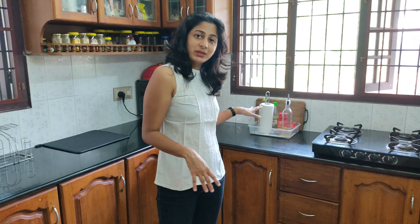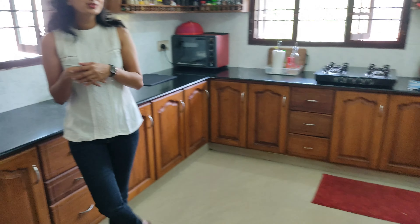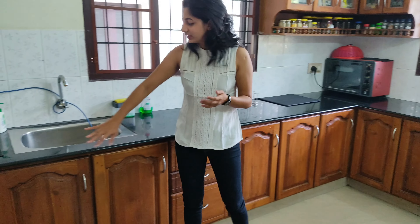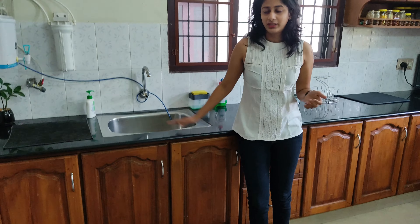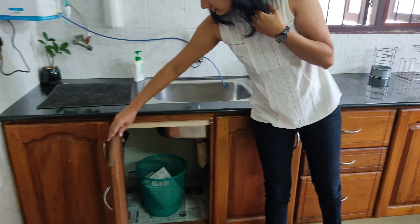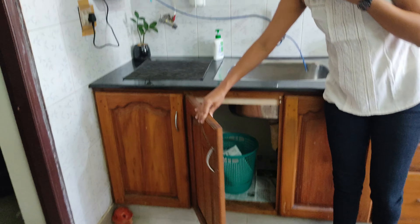My garbage bins used to be out on the counter and took up a lot of space. Garbage bins aren't that pleasant to look at — you don't really want to see them in the kitchen. So what I did was clear out the shelves under the sink, because we don't really use them and it gets damp under there. I cleared everything out and put my garbage bins there instead.